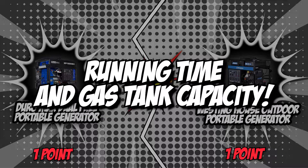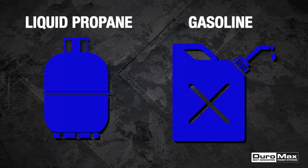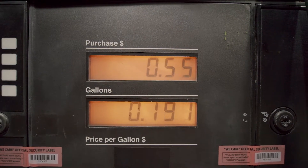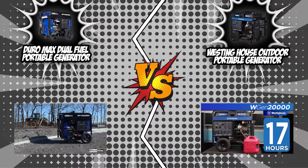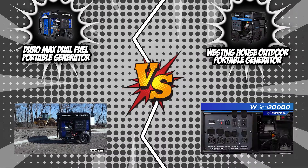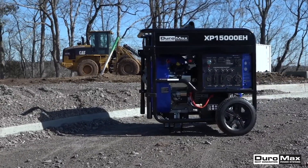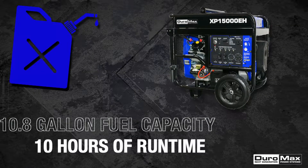The third category that these two brands will be going toe-to-toe with is their running time and gas tank capacity. The main source of portable generator power is their gas tank. This will also determine how long the portable generator can last, so it is better to place your bet on a bigger tank since it will provide electricity for a longer period even without refueling. Generally, portable generators have a fuel tank efficient enough to power your home or event for 5 to 10 hours. Once again, our two contenders went above and beyond, starting with the Duromax Dual Fuel Portable Generator that has a 10.8-gallon tank. With this, the unit can provide electricity for up to 10 hours, so you won't be sleeping with cold feet and waking up to a pillow of sweat.